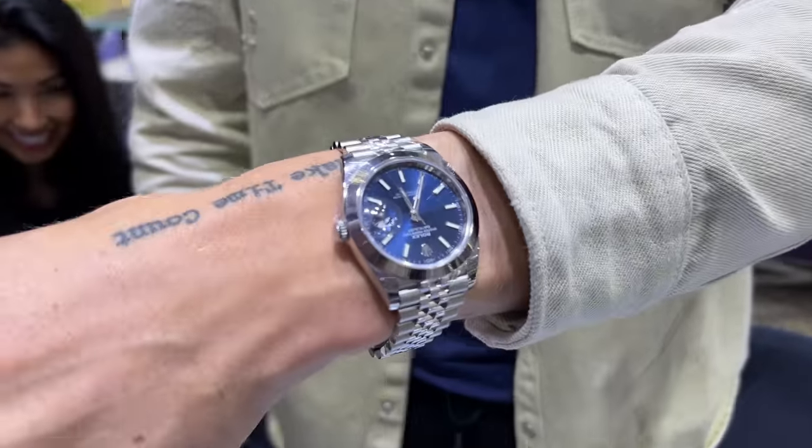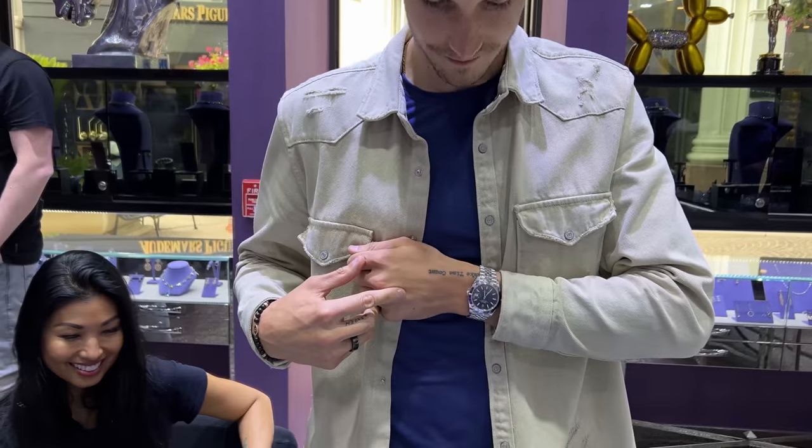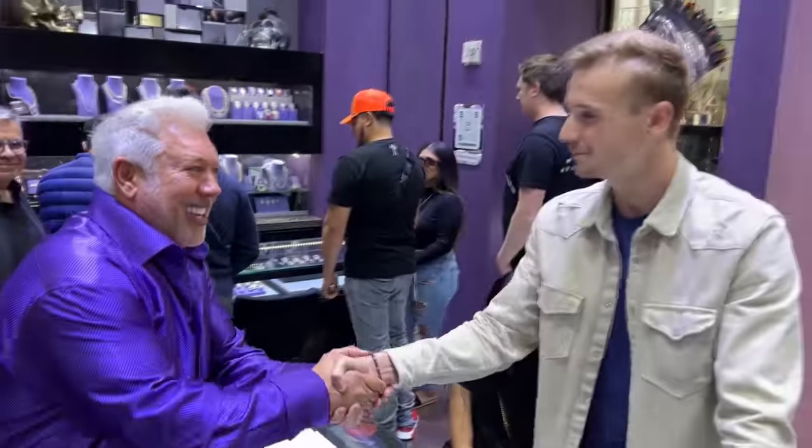Hey guys, I'm here with my boy Maxim, all the way from Canada. He just purchased his first Rolex. He stepped it up — he didn't do a white face or a black face, he did a blue face, which is the most popular. He's got the matching shirt, all ready to go. His first Rolex, his first big purchase — thank you for the opportunity.